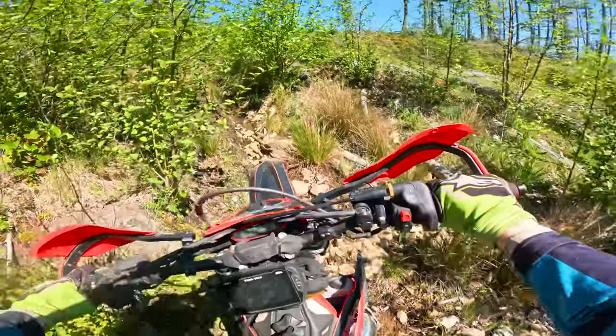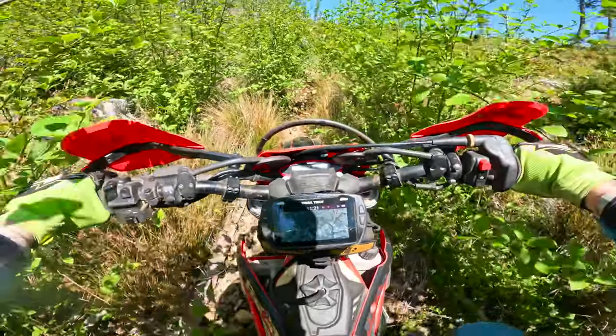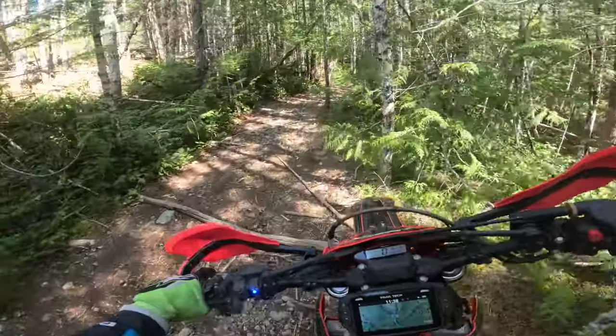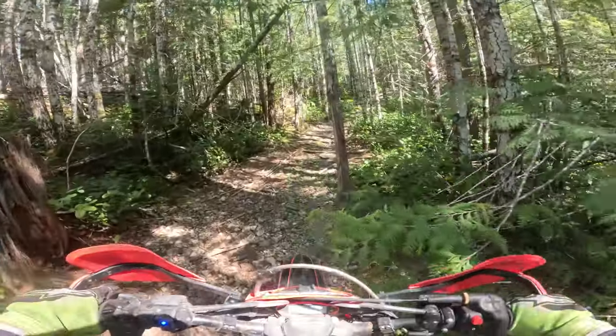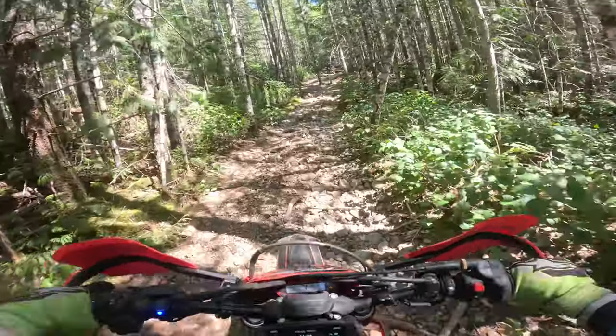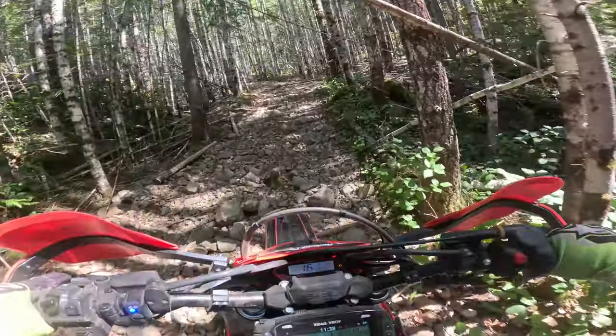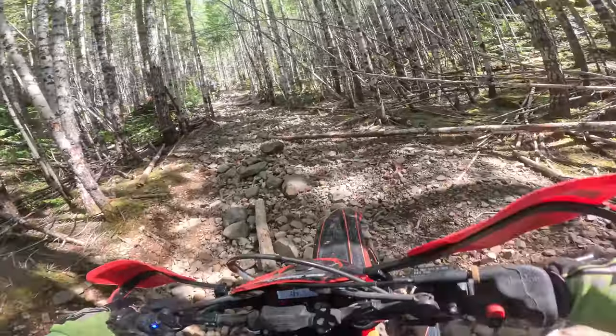What is up ladies and gentlemen? We're out on a damn adventure today with the old man. We got one of the most ridiculous hill climbs ever coming up here. Today we are out on the Beta Cross Trainer 300 as well as my dad's out on his Husky TE 300.